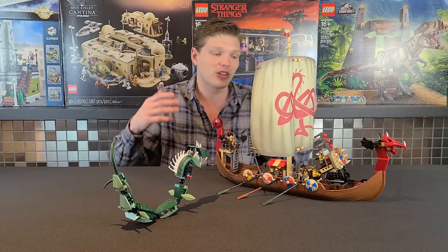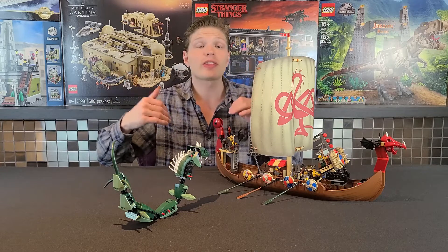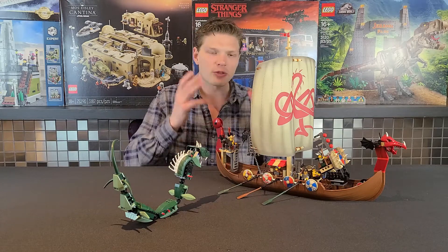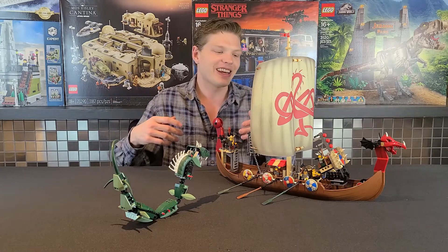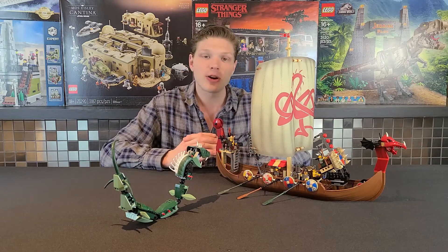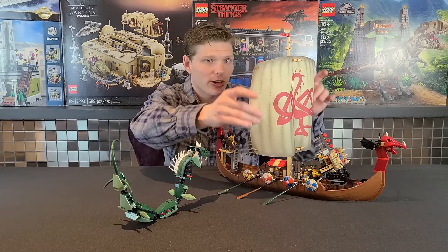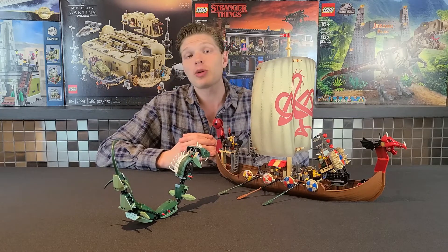You get an awesome sized ship and a pretty decently sized sea monster. I really want the Viking theme to return — I think it would be amazing. Maybe with this Creator Viking ship coming out they'll think about doing it again, and that's part of why I got this review out now. It's cool to look at the older one alongside the new release. You get six minifigures, a big ship, a cloth sail, and a big sea monster — overall I just really really like this one.